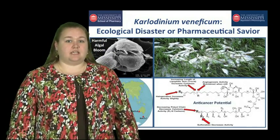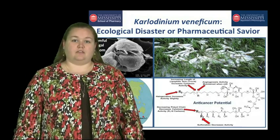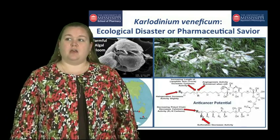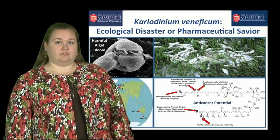As you can see, you have Karlodinium throwing out a tow line to consume this cryptophyte that karlotoxin has disabled. So, based on this interesting mechanism of action, we wanted to explore it further for its biological activity.